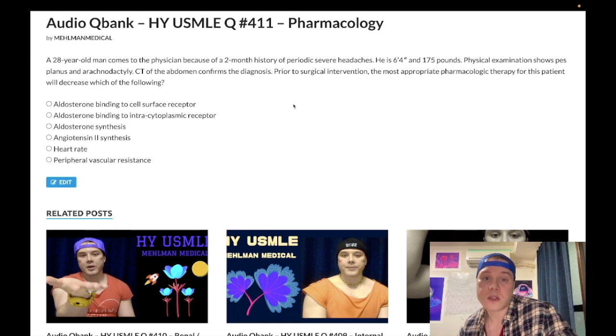So this is MEN2B, and we have a pheochromocytoma. He's going to have surgical intervention for this pheo, and we have to give him a drug first. The question is asking what the drug we're going to give will decrease. Let's walk through the answer choices. Choices A and B — aldosterone binding to the cell surface receptor versus the intracytoplasmic receptor — both wrong answers.